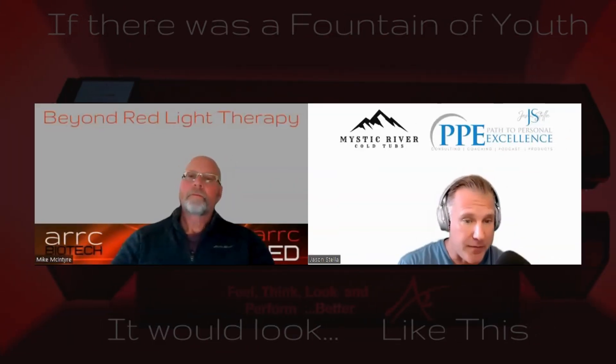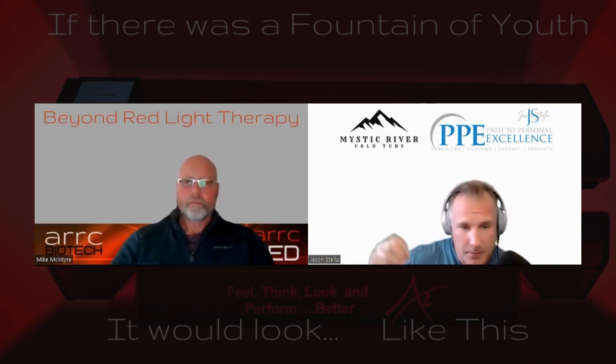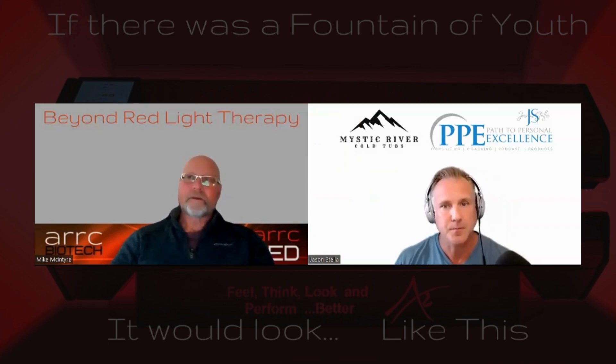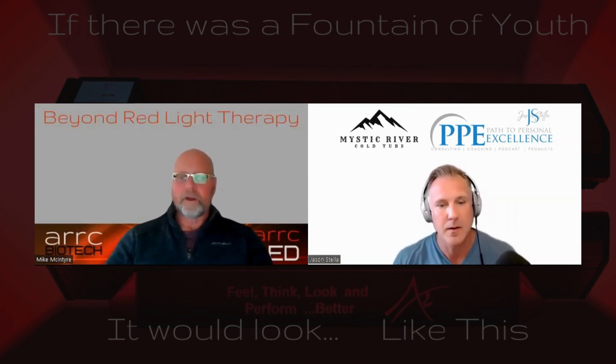Mike, you mentioned six wavelengths, and that's what ARC has in their beds. You've also mentioned that some companies have 10, some have two, some have up to 20. Why did you choose six? We use six wavelengths because we feel that we get the best safety and the best efficacy from those wavelengths. We target three different chromophores, so that's three different benefit points.